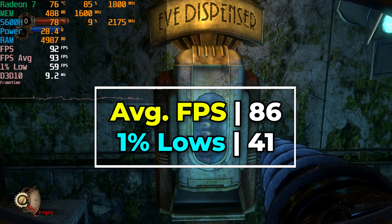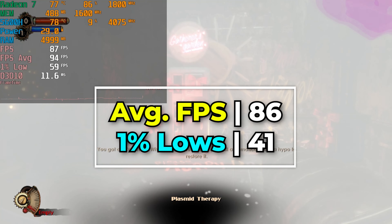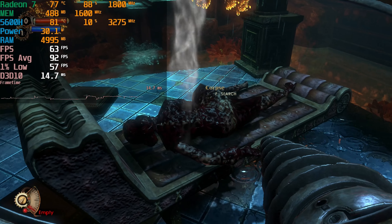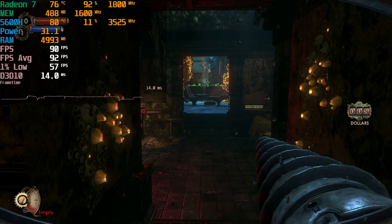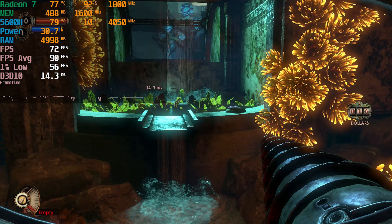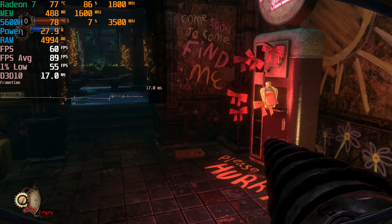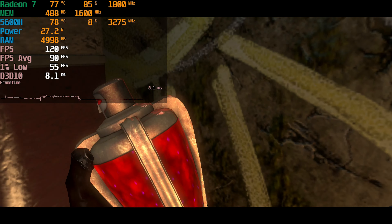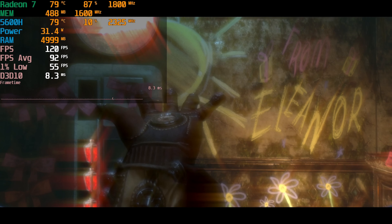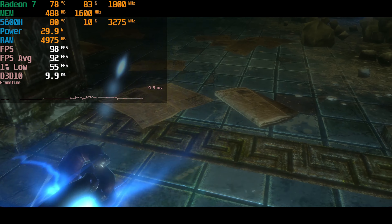For the second game in the franchise we finally have sound working, but there is a noticeable performance gap — this is a more demanding game. Our averages are still rock solid but our one percent lows are now at 60 instead of well above 60. It is a beautiful experience that runs perfectly. Since both games use DirectX 10, using something like DXVK might be to your benefit, though it isn't really necessary on this system.